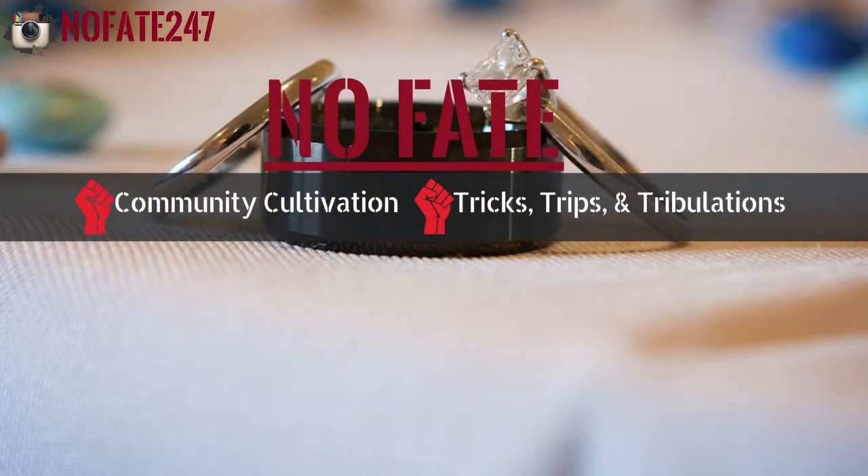The No Fade Channel is dedicated to providing you with ideas on how to improve your community — your community at home, your community in your neighborhood, and your community in your town. I'll also be giving you insight into this dad's tricks, trips, and tribulations.